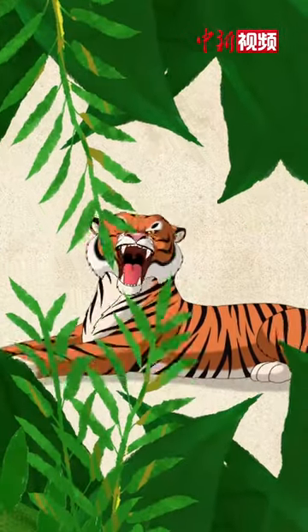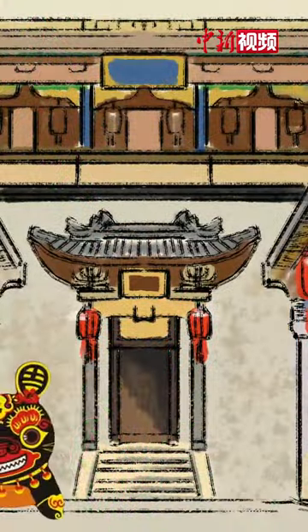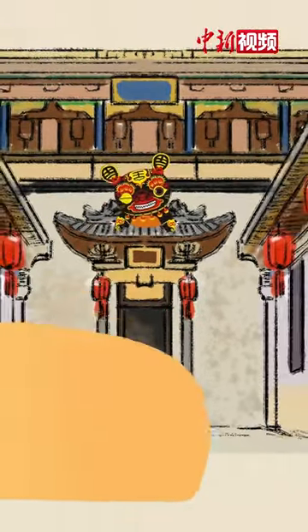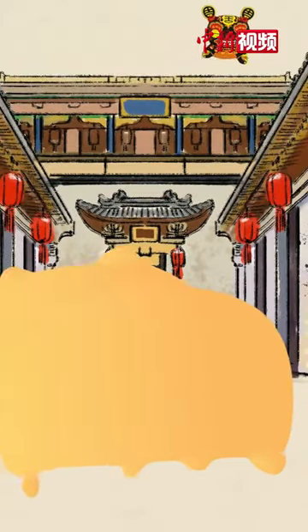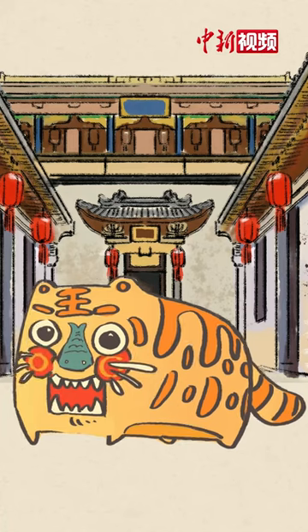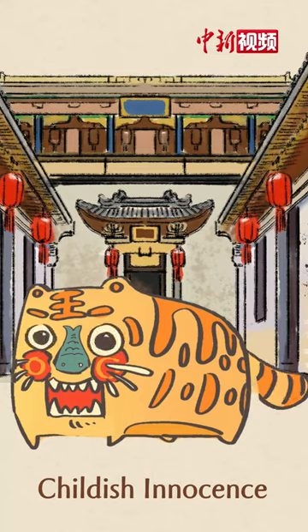The tiger is the majestic king of fists. But have you seen how cute they are? Look at this cloth tiger. Big head, big eyes, big mouth, and big tail. It does not lose the spirit of the tiger, but also reveals a bit of childish innocence.